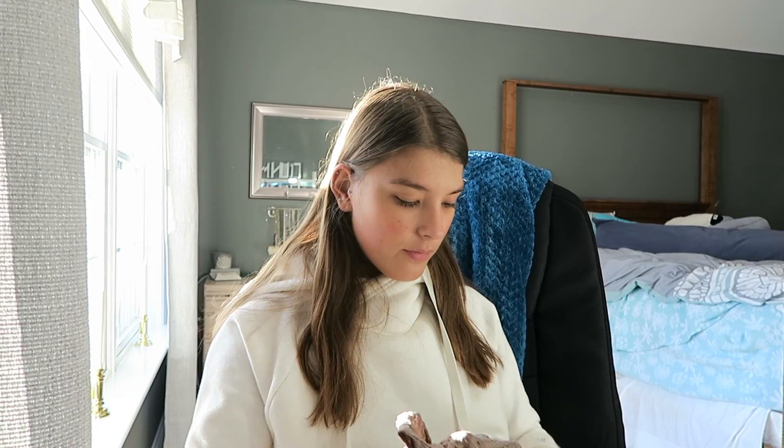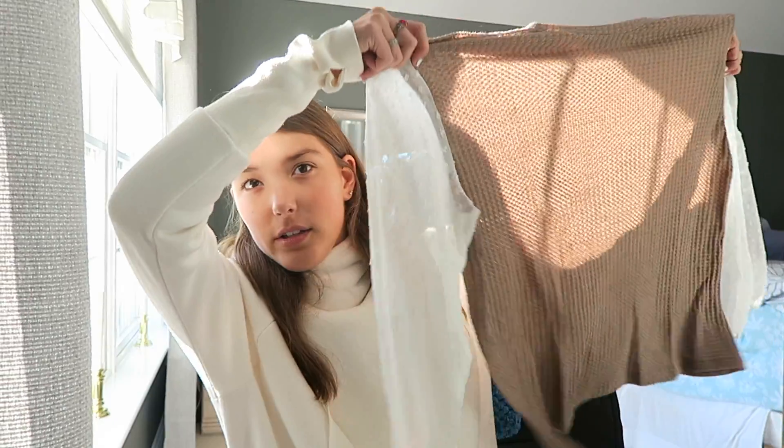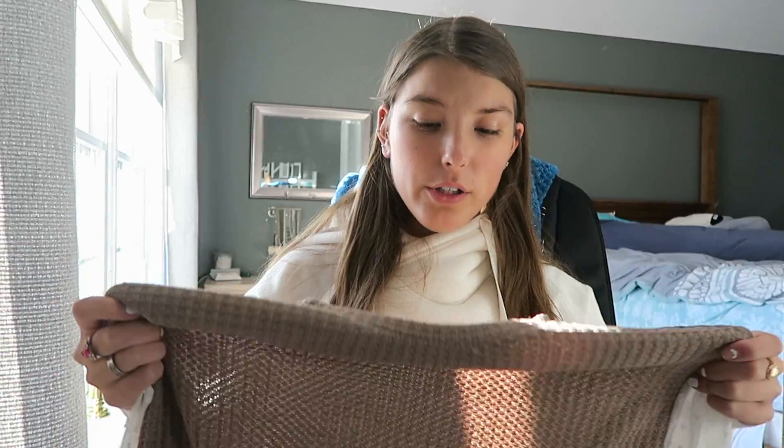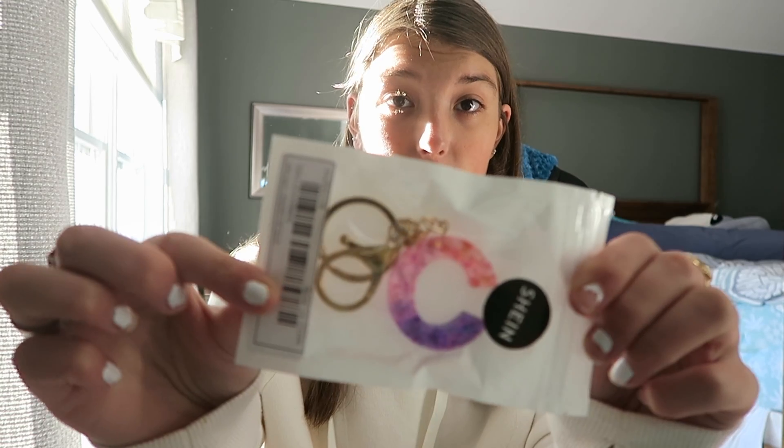Next from Shein I got this shirt with white clear puffer sleeves and a brownish mocha-colored middle section. I feel like I'll have to try it on to really know. I also got this little 'C' keychain.